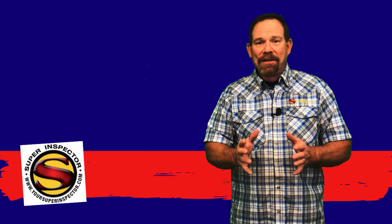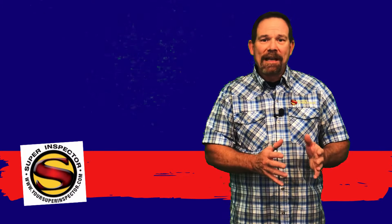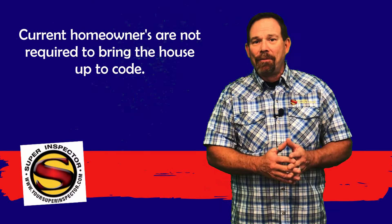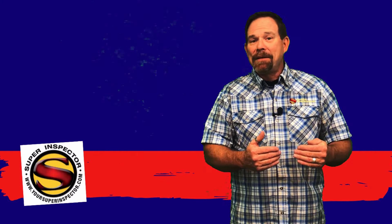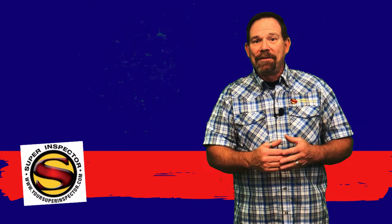Even though the current building code may call for it, if the home predates those standards, understand that the current homeowner is under no obligation to upgrade those systems. If you were to do a remodel on your home and pull a permit — if you're remodeling your kitchen, say — then the city may require you to bring that kitchen up to compliance at that time.